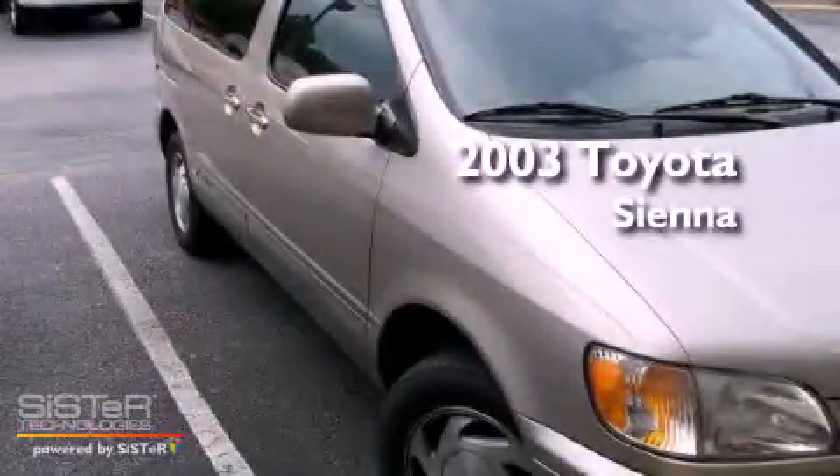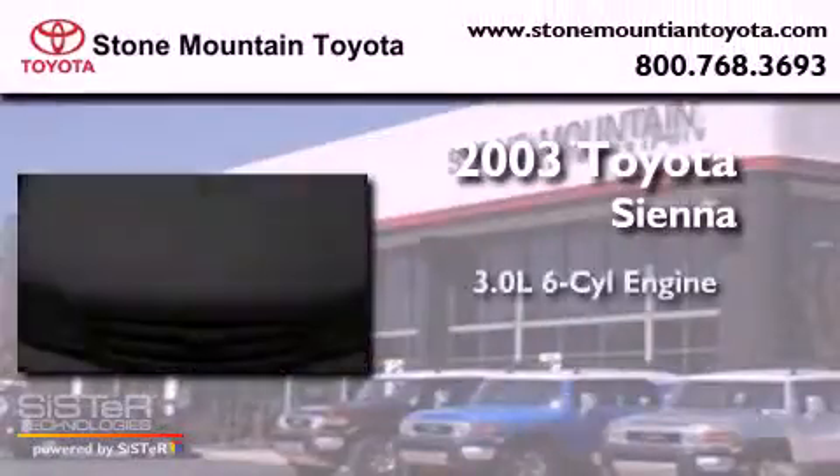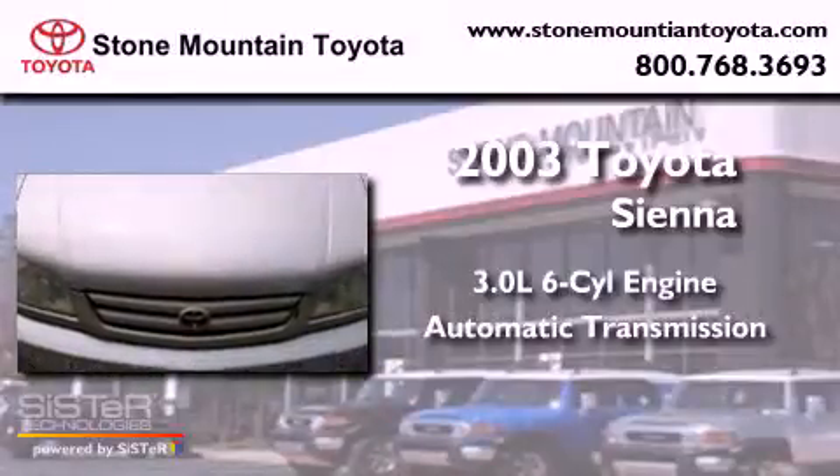This is a 2003 Toyota Sienna. It has a 3.0-liter six-cylinder engine and an automatic transmission.